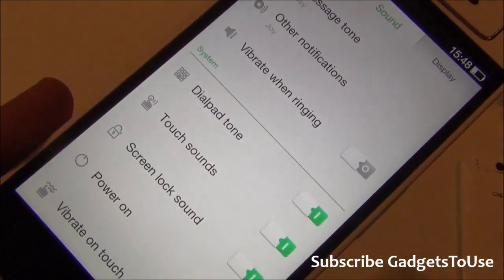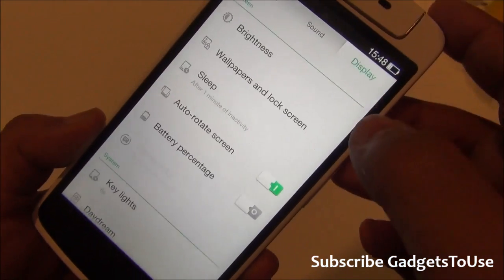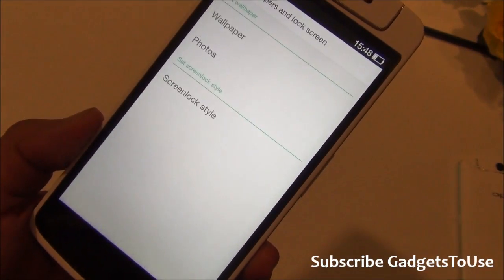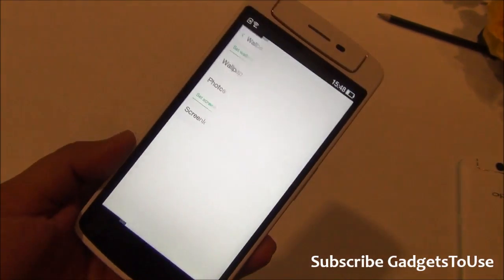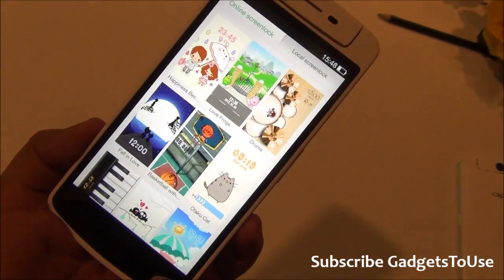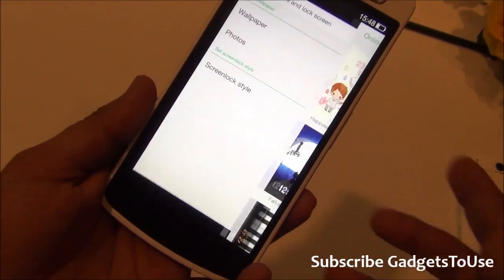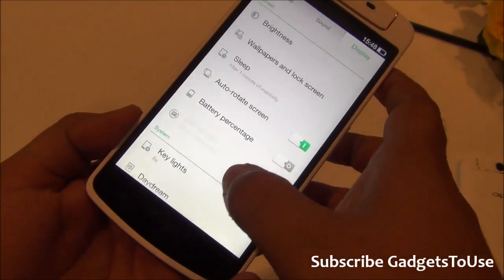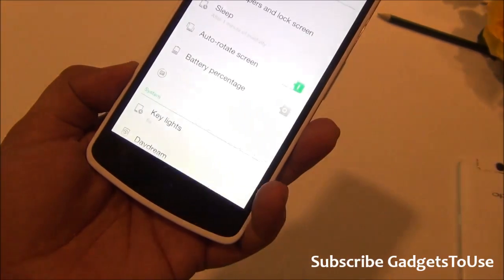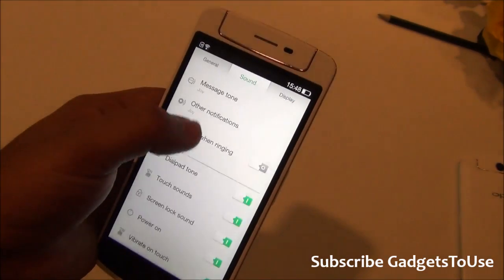In the sound settings, you can control dial pad touch sounds, screen lock, power on, vibrate on touch, and more. The display settings include automatic brightness, wallpaper downloads, and customizable lock screen styles and themes. You can also change the capacitive key backlight settings, though I'd recommend not keeping them always on as it will affect battery life.